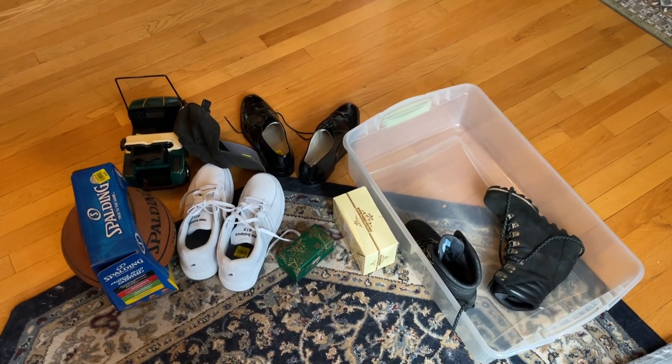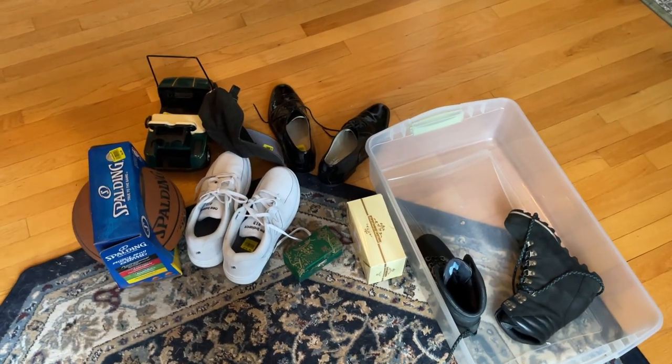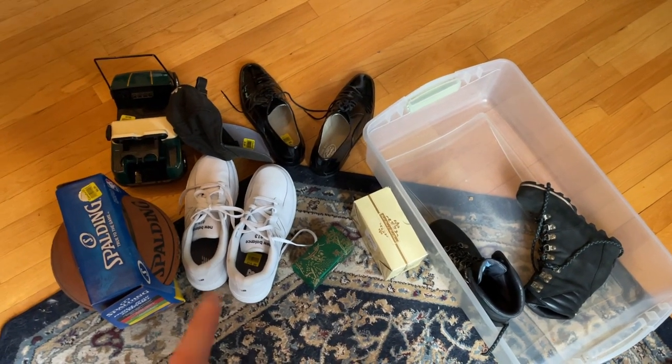A couple little finds today — gonna go do my listings. Happy Friday night to everybody, and I'll see you guys in the next video.